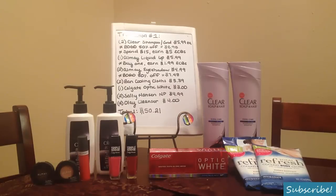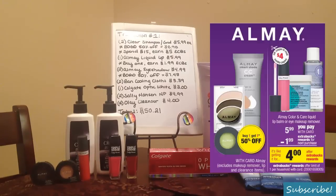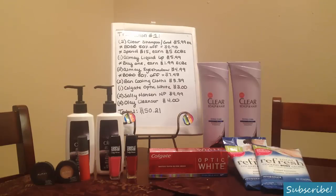In my first transaction I bought a lot of items. I bought two of the Clear shampoo and conditioners. These retail for $5.99 each regularly priced. They are buy one get one half off, so for two that equals $8.98. Also when you spend $15 you'll earn $5 in Extra Care Bucks. I also bought one of the Almay liquid lip balm at $5.99 — when you buy one you'll earn $1.99 in Extra Care Bucks. That was a freebie this week from using the coupon as well. And two of the Almay eyeshadow softies at $4.99 each, buy one get one half off, bringing my total for two to $7.48 including that BOGO sale.